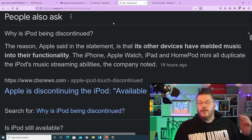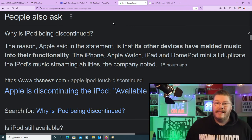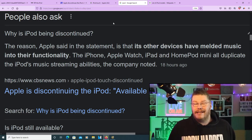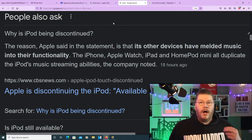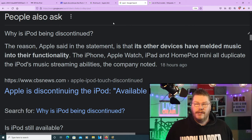The reason Apple stated is that other devices have melded music into their functionality. The iPhone, the Apple Watch, iPad, and the HomePod mini all duplicate the iPod's music streaming abilities. Basically, the iPod's only claim to fame is that it can stream music, whereas everything else streams music plus makes phone calls and does a lot more.